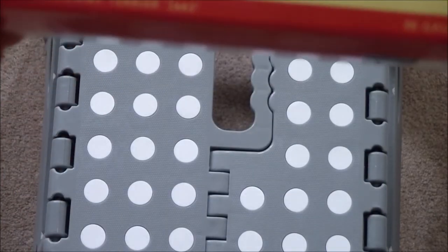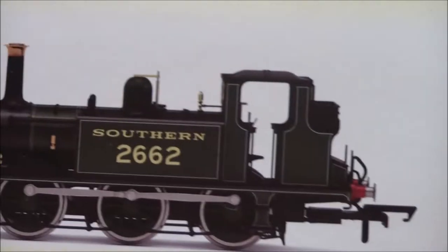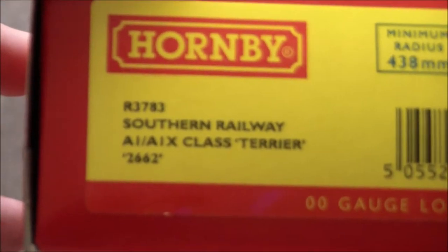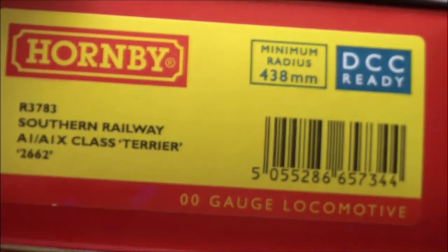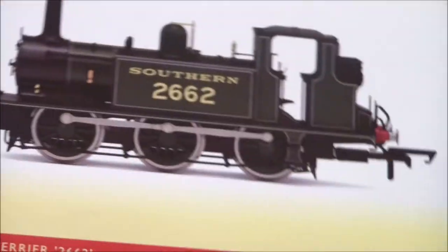If we just bring the box up close, you can see that this particular one is in the Southern Railway olive green livery. And if we turn to the side, its product code is R3783. It says DCC ready, but this has already been fitted with a decoder. The loco is not actually in the box — it's been taken out, given a run in, and DCC'd as well.